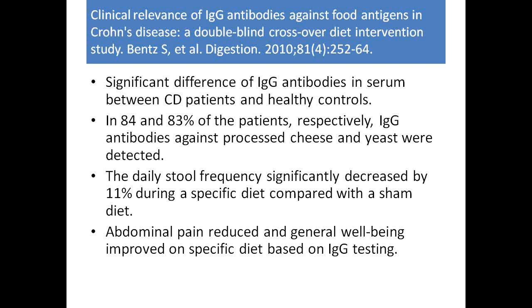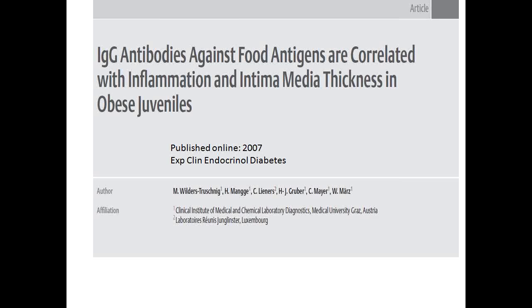IgG antibodies were found clinically relevant in Crohn's disease, with high antibodies against cheese and yeast being common. Antibodies against Saccharomyces cerevisiae are now considered a marker for differentiating bowel diseases — Crohn's disease is associated with high anti-Saccharomyces cerevisiae antibodies. By eliminating reactive foods based on IgG testing, daily stool frequency decreased, abdominal pain was reduced, and general well-being improved compared to a sham diet.